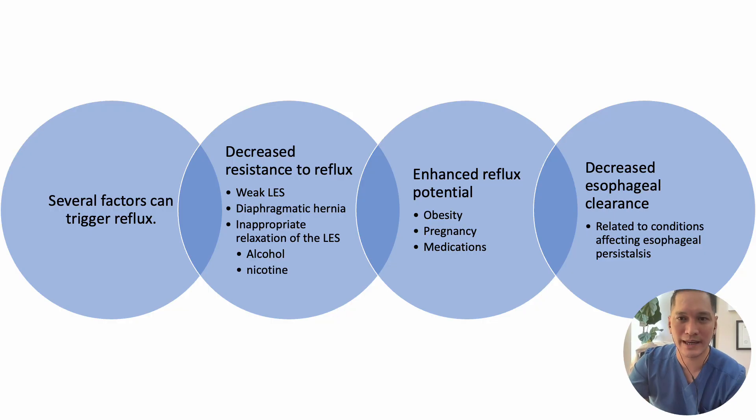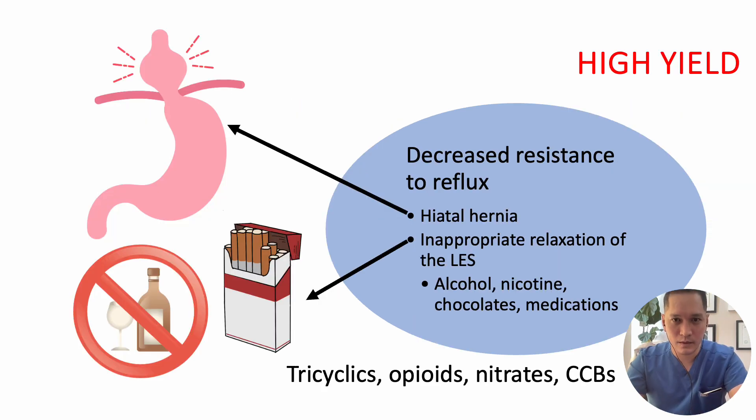The best way to organize the causes of GERD is to break them down into three categories: decreased resistance to reflux, enhanced reflux potential, and decreased esophageal clearance. One example of decreased resistance to reflux is hiatal hernia, where the upper part of the stomach herniates upward through an opening in the diaphragm, decreasing resistance to reflux.